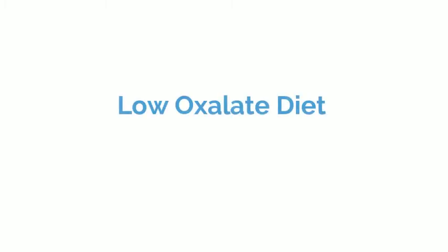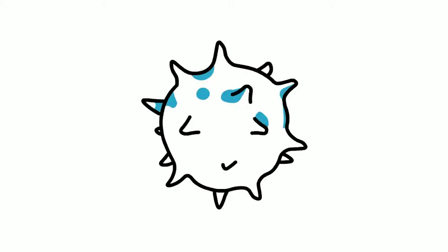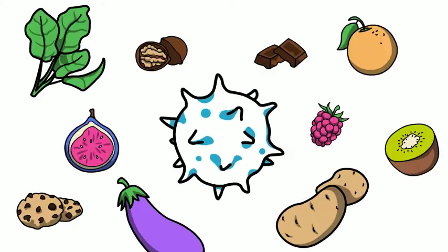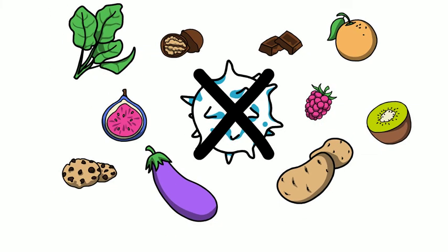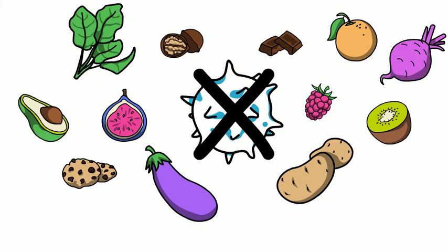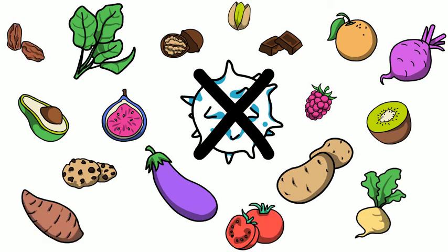Hello and thank you for taking the time to learn about calcium oxalate kidney stones and what you can do to prevent them. If you have kidney stones made from calcium oxalate, then cutting back on high oxalate foods may help prevent kidney stones. Oxalate is found in many foods. This video will help you avoid foods high in oxalate and help you eat foods low in oxalate.